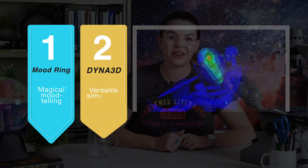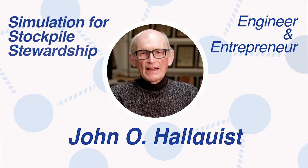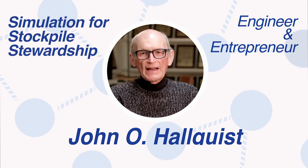Now let's move on to number two, which is actually something that is a little more impactful in your day-to-day than the mood ring. It has probably saved your life, but you've never seen it or most likely ever heard of it. It's a computer code called Dyna3D. It was created by John O. Halquist at LLNL to simulate structural engineering problems that were important for stockpile stewardship at the time.